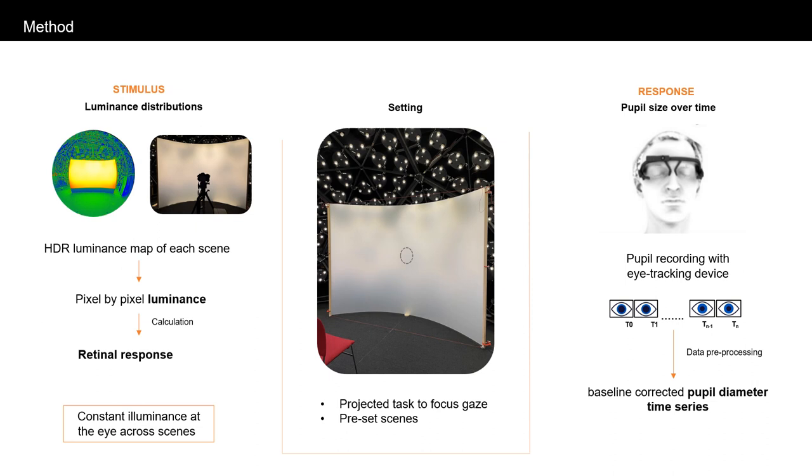In a bespoke laboratory experiment, participants will be exposed to successive luminous scenes of varying distributions on a backlit translucent screen with a simple task to focus gaze and attention. Each scene will be designed to raise the same illuminance at the eye. The study variables will include the light stimulus, represented by either corneal illuminance or retinal response, and the pupil size over time. The scenes will be characterized using high dynamic range luminance images, from which retinal response will be evaluated.